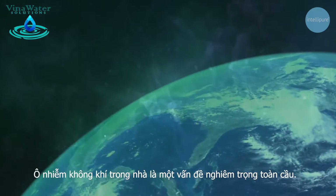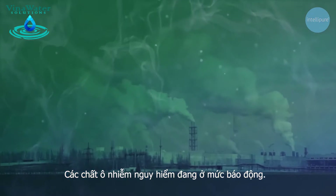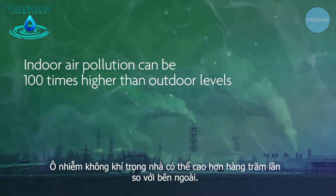Indoor air pollution is a serious global problem. Dangerous pollutants are appearing at alarming levels. As a result, indoor air pollution can be up to 100 times higher than outdoor levels.